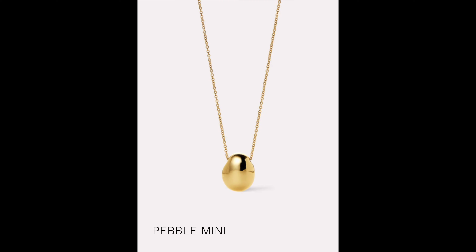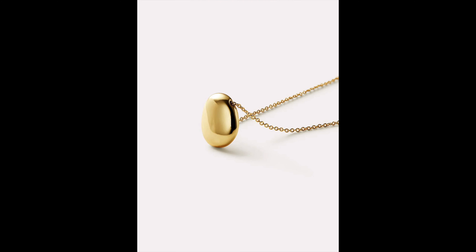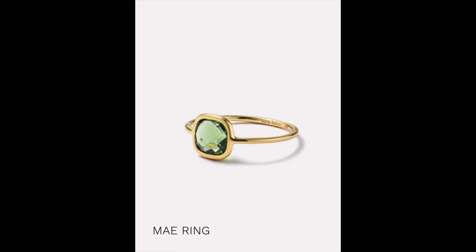Pair these hoops with this lovely gold pebble necklace — I love that it's like a dollop of molten gold around your neck. It comes in two sizes; this one is the Pebble Mini. The weight of the pebble pendant feels substantial and the overall look is simplicity and luxe. You can make this a statement on its own or pair it with other necklaces for a layered effect. And finally, this ring is such a great way to add a little color to your outfit — the faceted stone is made from recycled glass.